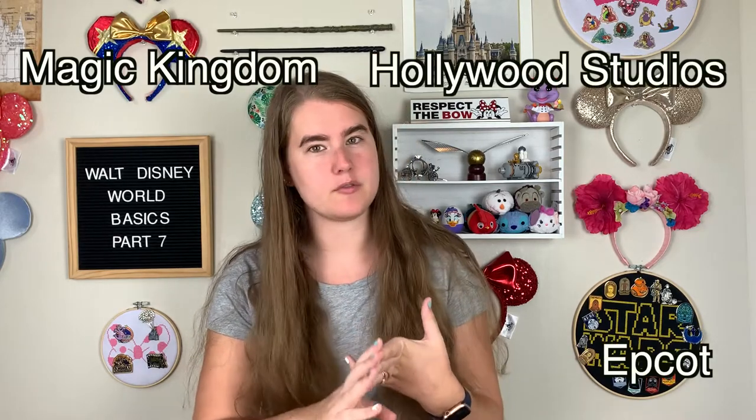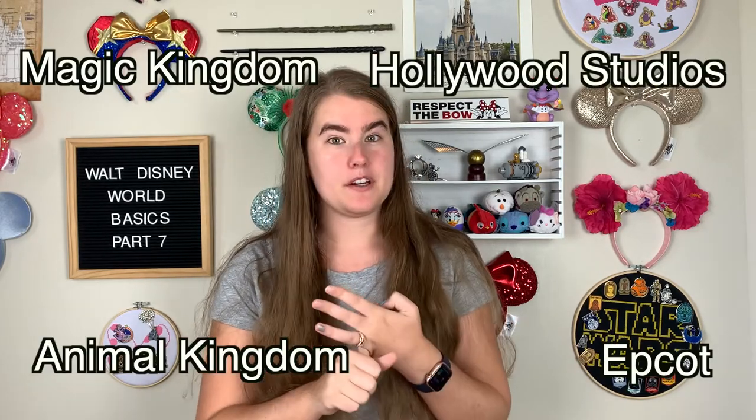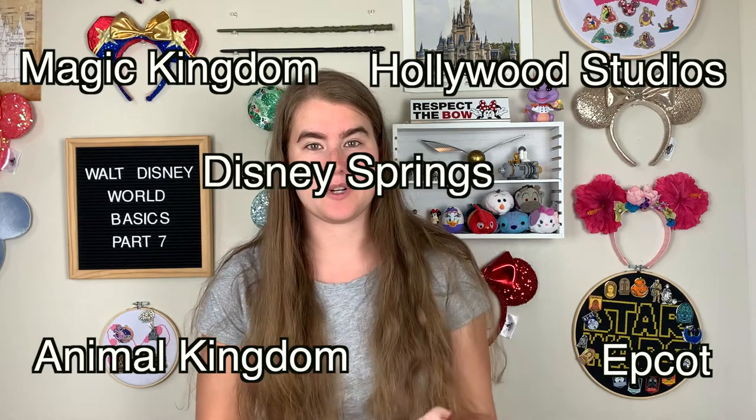Resorts are also categorized by what park they're closest to or Disney Springs. So you have the Magic Kingdom Resort area, Epcot Resort area, Hollywood Studios Resort area, Animal Kingdom Resort area, and Disney Springs Resort area.